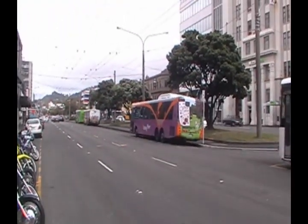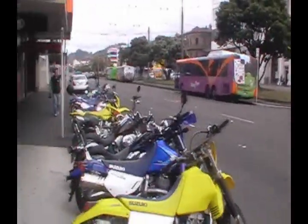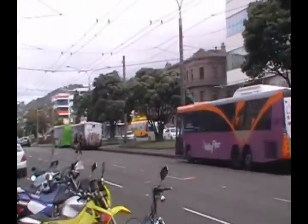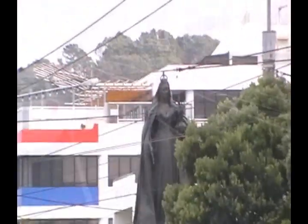And in the distance, a statue of Queen Victoria. Let's see if we can get a bit of focus on it. There you are — statue of Queen Victoria, sorry about that.